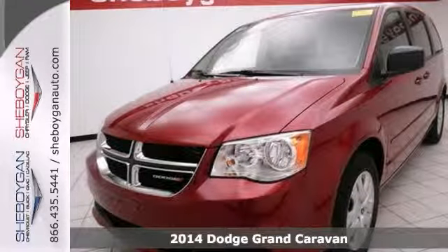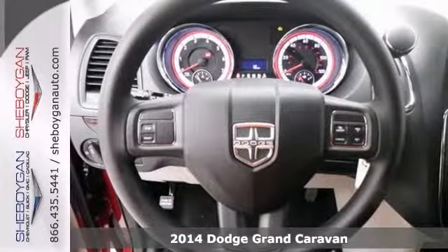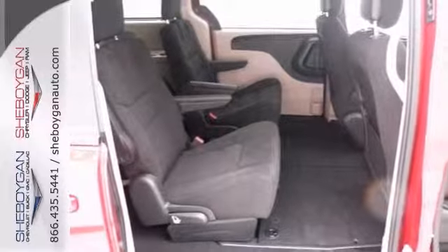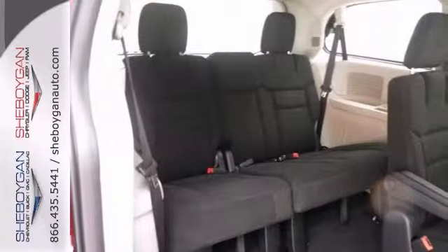Need more room? Then check out this 2014 Dodge Grand Caravan. Key features include a 3.6-liter V6 engine, stability and traction control, and anti-lock brakes, as well as stow-and-go seating.